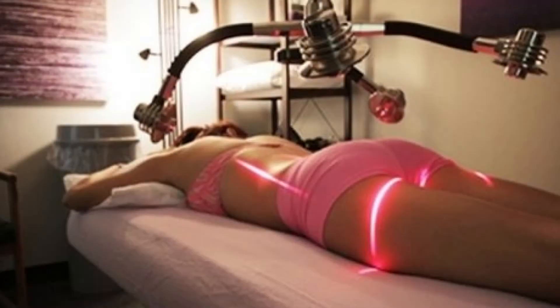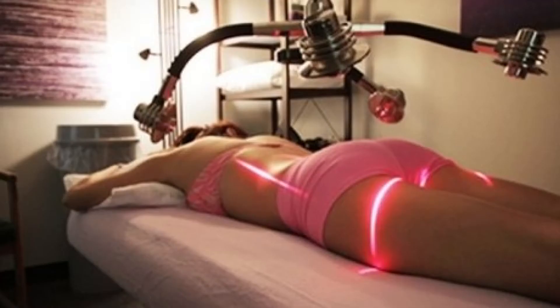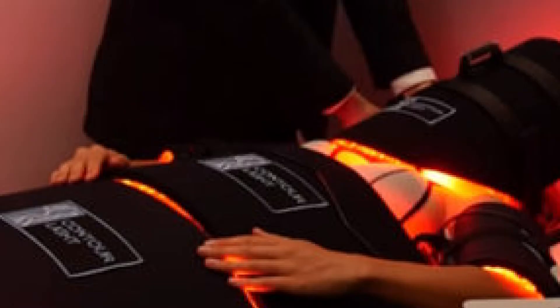Contour light treatment uses different types of lasers to actually help burn off fat in the areas that we don't want them. We've been using Xerona lasers for years — lasers that we can use to target specific areas of the body: hips, butt, thighs, belly, the areas that we normally have trouble targeting. We've been using that for years along with a diet where we can help people lose between 20 and 40 pounds in 42 days. It helps with everything from your energy level to your activity level and mood — all those things along with it are fantastic.